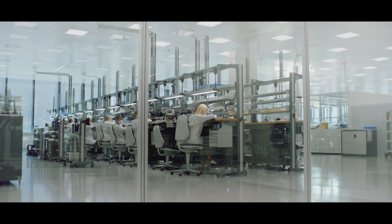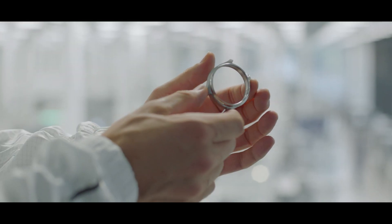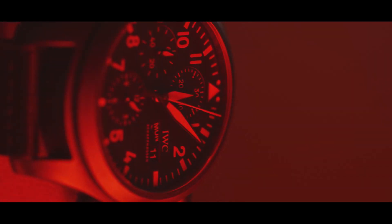We're absolutely thrilled to be joined by IWC as our time and engineering partner. Not only is it a brand steeped in aviation and motorsport history — the Big Pilot was there to guide pilots into the unknown — and once again, IWC are taking that voyage with us as Airspeeder creates the world's first flying car racing series.